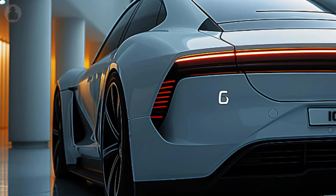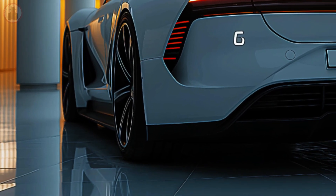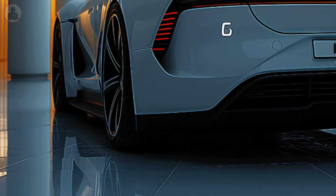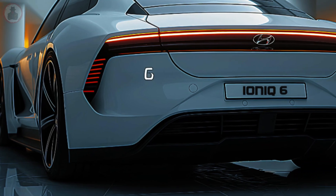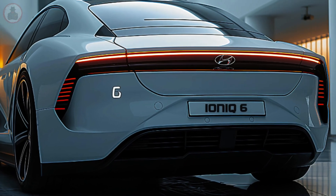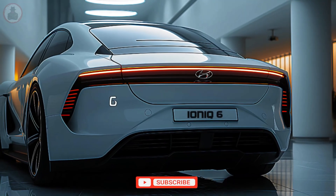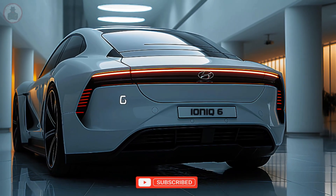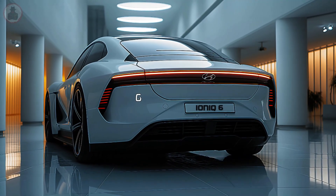Electric mobility paradigm shift. The 2025 Hyundai IONIQ 6 represents Hyundai's dedication to innovation, sustainability, and electric mobility. It redefines the electric sedan segment, challenges automotive design, and pushes technology limits. The IONIQ 6 will change the car industry with its stunning design, long-range capability, and cutting-edge technology.